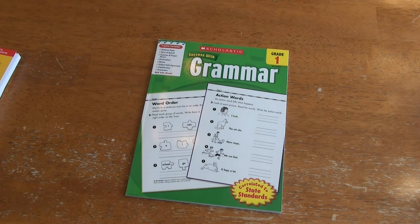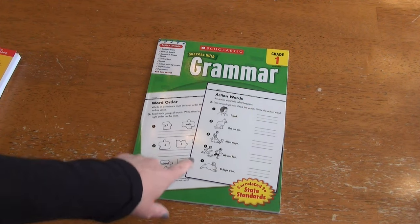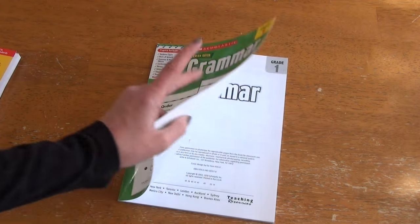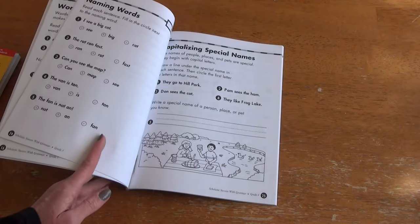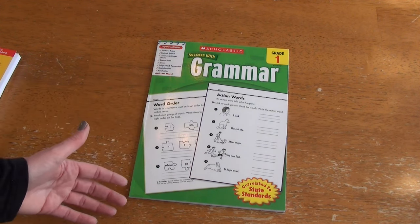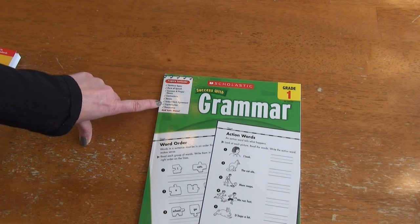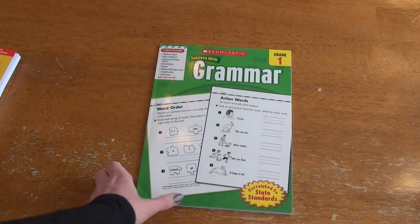I wanted to get a little deeper into grammar this year to give her more practice. I picked up a Grade 1 grammar workbook — I figured let's start easy, build our confidence, and then we'll go through it more quickly. I'll probably be purchasing the second grade one before too long. It covers parts of speech, common and proper nouns, contractions, tenses, subject-verb agreement, capitalization, and punctuation. I think it will go really nicely with First Language Lessons and is a good jumping-off point for adding extra writing practice.